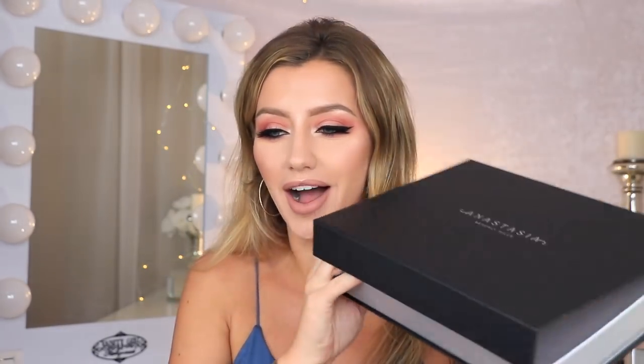I also had to throw in this new Smashbox and Nicole Concilio collab — this is their Photo Finish Primer Water in the scent So Chill Coconut. You guys know I have been loving this: it smells amazing, it's really good to prime your skin with and give you a ton of moisture. I absolutely love this. You can use it as a primer, as a setting spray, or to refresh your makeup, so it has lots of different uses.